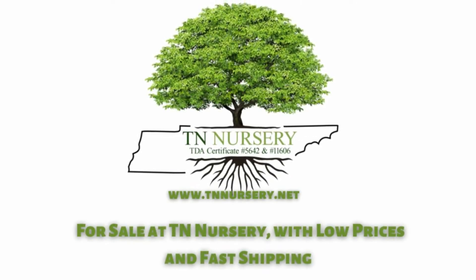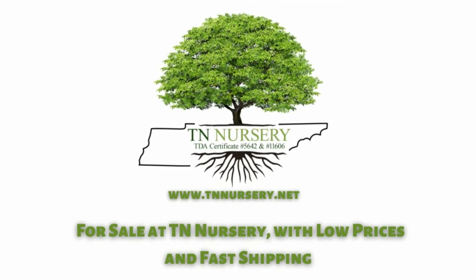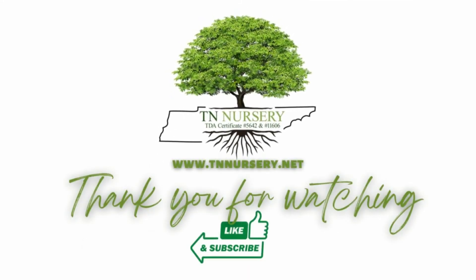Niko Blue Hydrangea is for sale at TN Nursery, with low prices and fast shipping. Visit our website today. Thanks for watching.